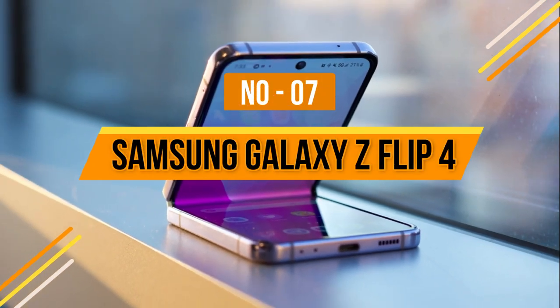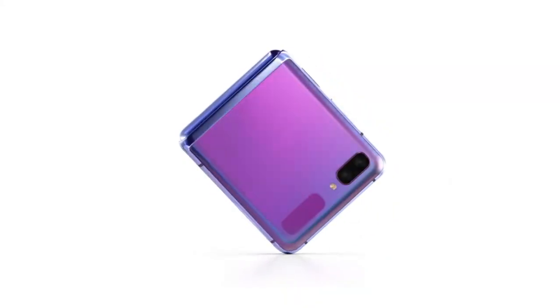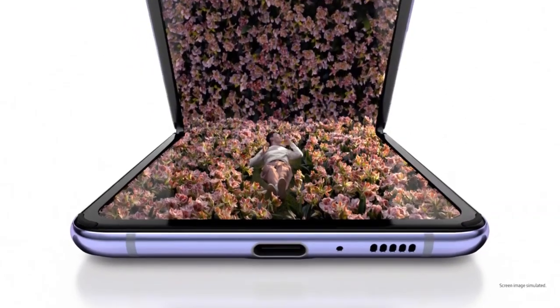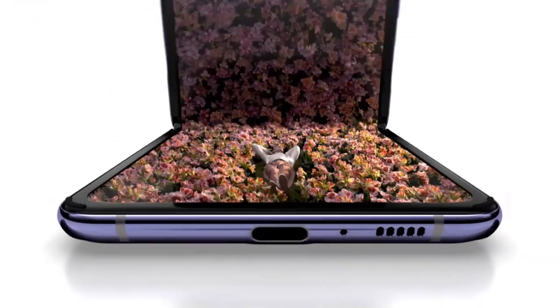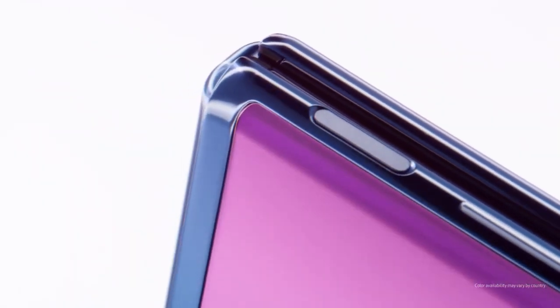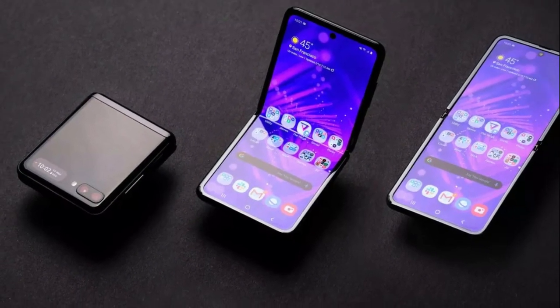Number 7: Samsung Galaxy Z Flip 4. Samsung fixed the Z Flip 3's bad battery life and average camera quality, making the Z Flip 4 a phone you can use all day with the same main and ultra-wide cameras as the Galaxy S22 and S22+. It's the best foldable phone you can buy right now at about the same price as non-folding flagships. Samsung says the Flip will last at least 200,000 opens and closes, about 5 years of normal use. The Snapdragon 8 Plus Gen 1 chipset is likely responsible for the improved battery, meaning you no longer need to charge it mid-day. We also love the fingerprint sensor on the side.